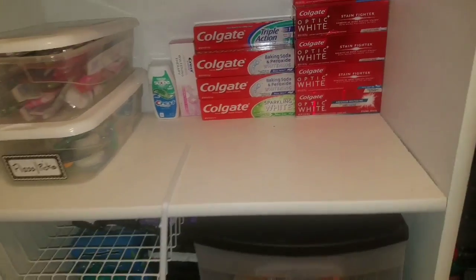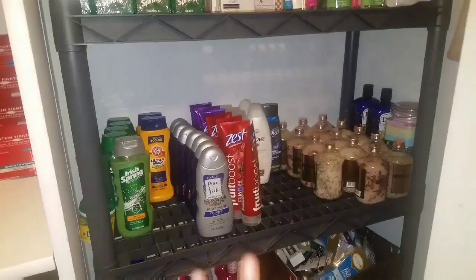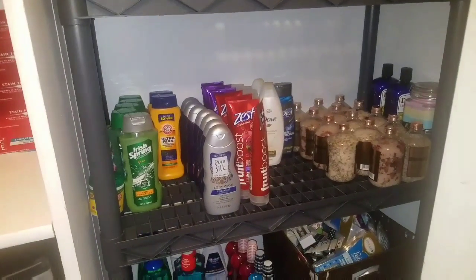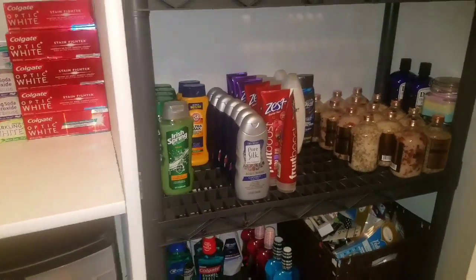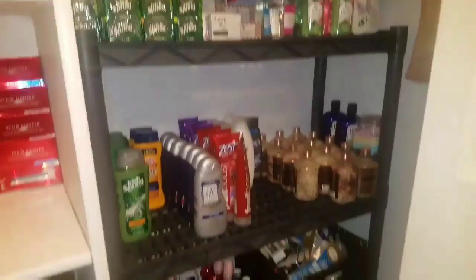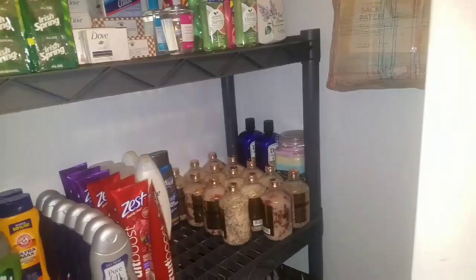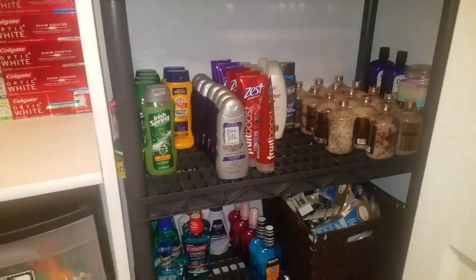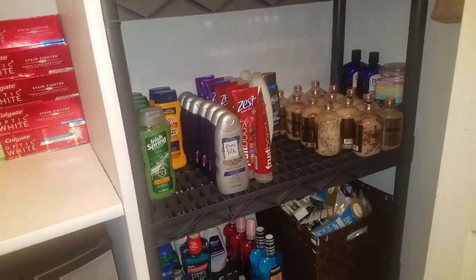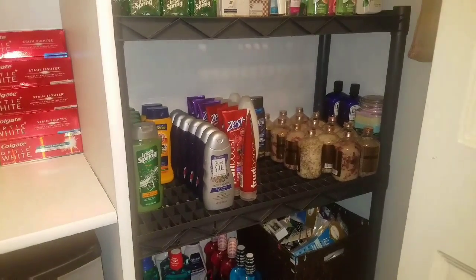The way I had it before, it looked like I had a whole lot because everything was crammed into these shelves. I used this area over here as a regular storage area with my carpet cleaner, vacuum cleaner, things like that — so I have that removed now. I inserted this new shelf and I picked it up from Walmart.